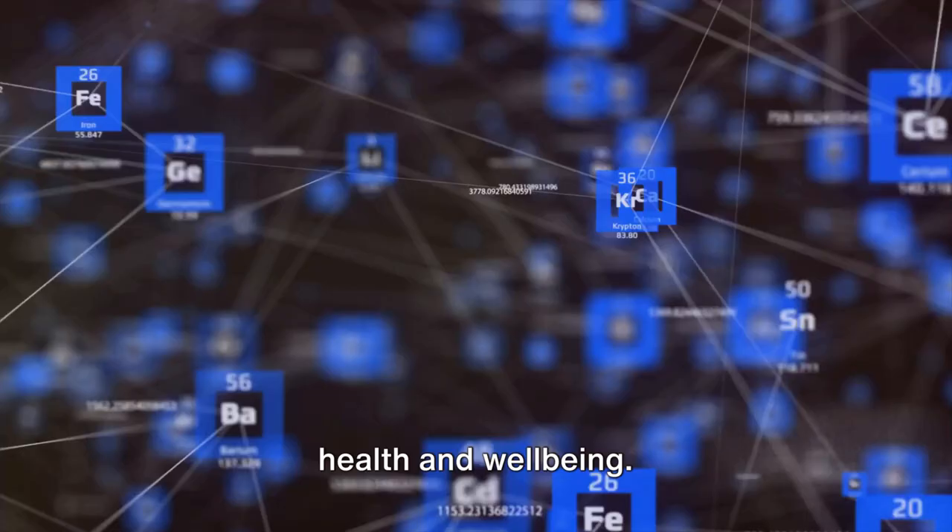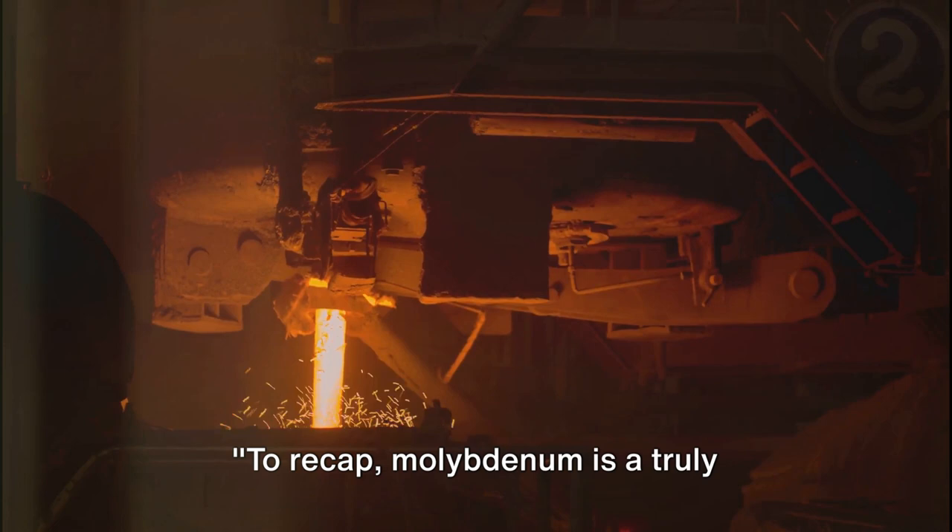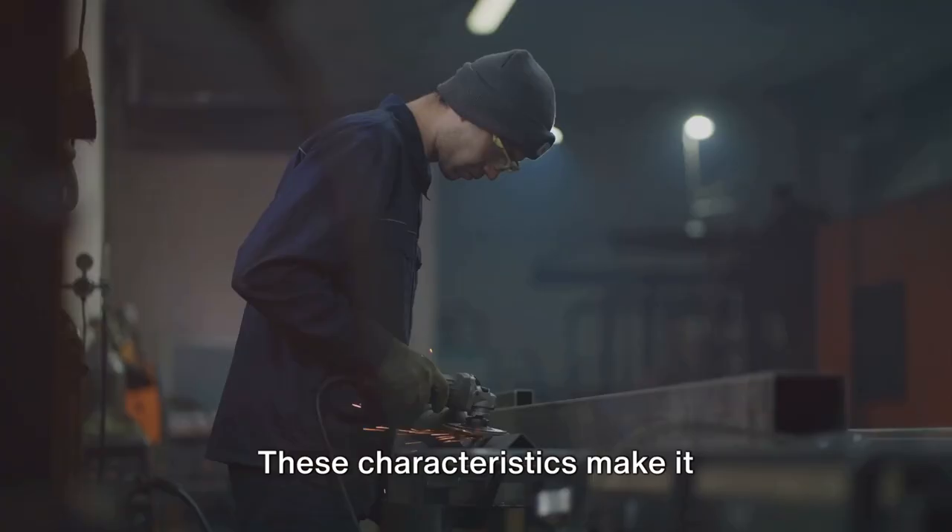So, the next time you consider the elements, remember molybdenum, the unsung hero of the periodic table. To recap, molybdenum is a truly remarkable element. Unearthed in the 18th century, this silver-gray metal boasts unique properties like high melting point and corrosion resistance.